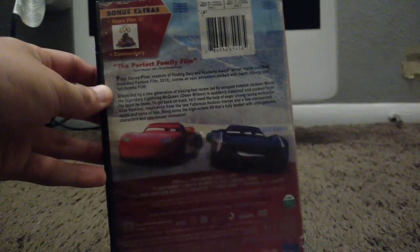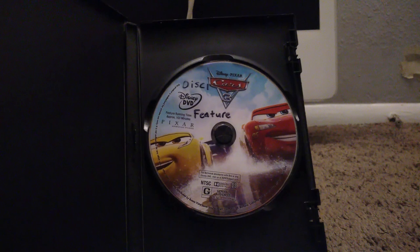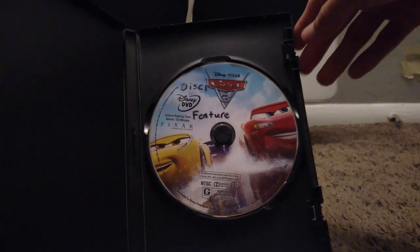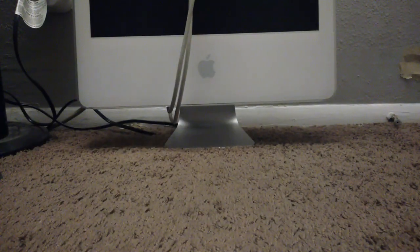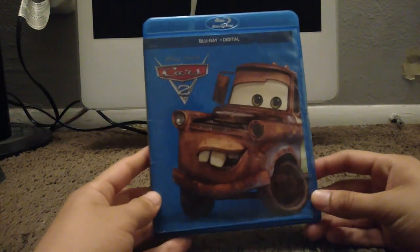Here's my last DVD and it's Cars 3. I bought this in 2017 off of Walmart. Not that many extras — that's my last DVD purchase because they were lacking extras and also because I got a Blu-ray player the next year. Now let's move on to my Blu-rays.